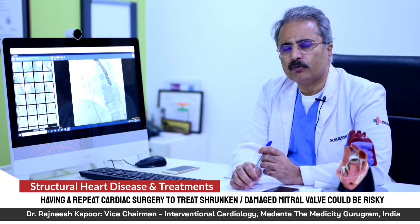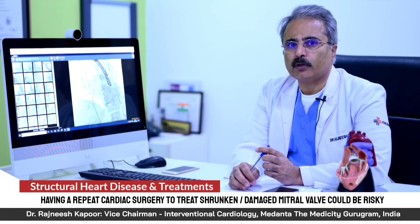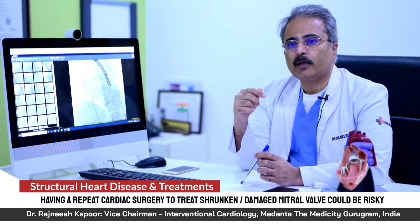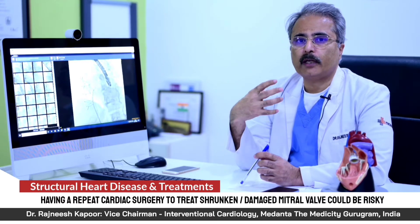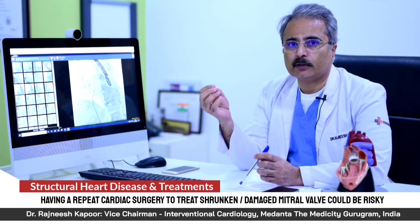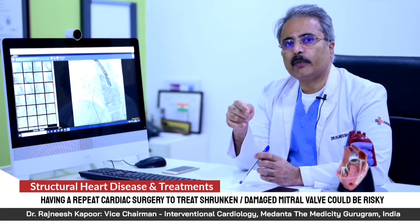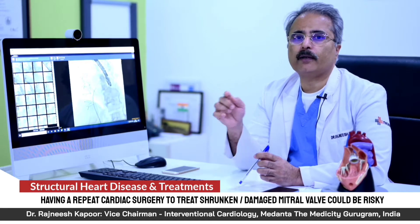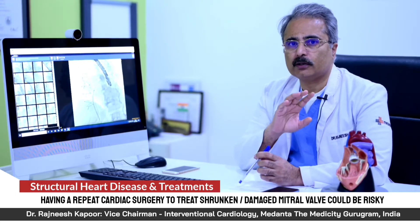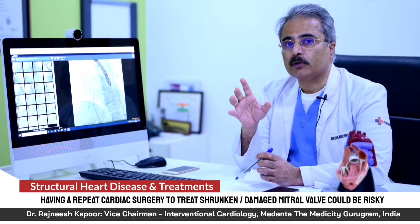There are many patients who have undergone surgery and had the mitral valve replaced. However, once surgery on the mitral valve is done and a valve is placed, that valve also has a natural decay history — it may decay after 10 years. If the previously placed valve has become totally damaged and is not functioning properly, what are the options?